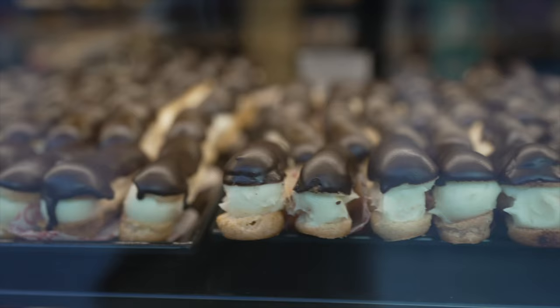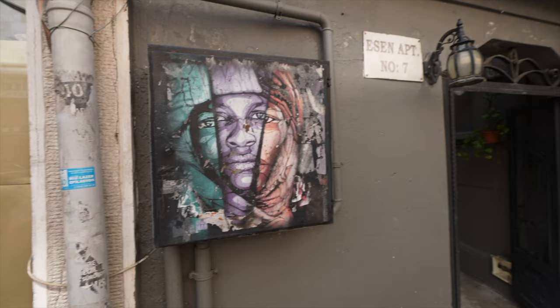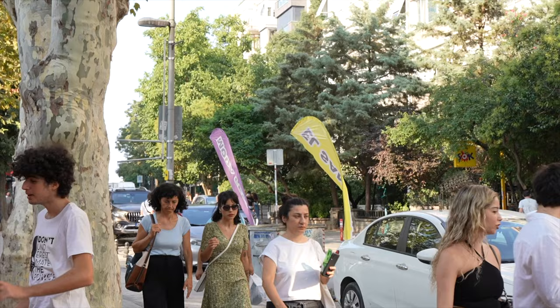One thing you will not be disappointed with in Turkey is their bakeries - there are so many bakeries here and this place is no exception. Basically, if you're on a diet and you're coming to Turkey, throw that diet out the window. Walking through this gorgeous street you have so many different cafés where you can take a seat, relax, have a coffee, bring your laptop. It seems like a lot of digital nomads are here - definitely more so than on the European side of Istanbul, and it probably makes sense because this side is definitely more affordable.